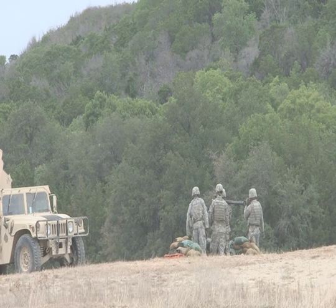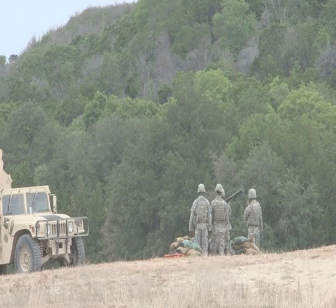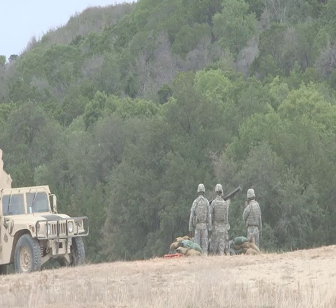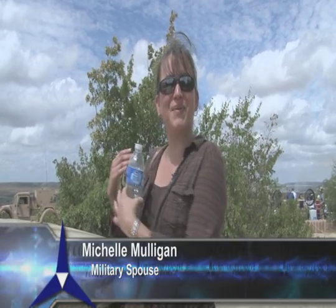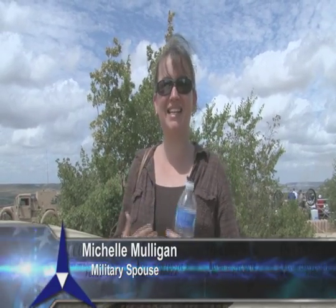We would go home and eat dinner and talk about what he did today and how the equipment actually works. I'm an air defense wife. I've been an air defense wife for over 17 years. This is what we live for — coming out here and seeing what they do, the real job that they do when they're doing the live fires.